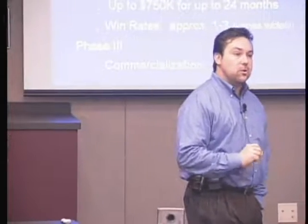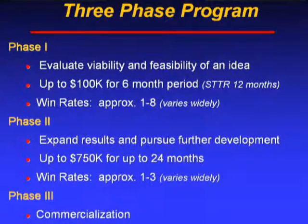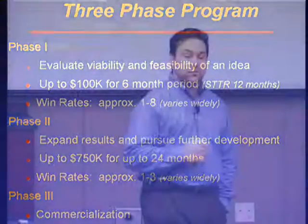Both the SBIR and STTR programs are broken into three phases. Phase one is to carry out a feasibility study, also known as a proof of concept study. Roughly $100,000 and six months of time are provided to carry it out; STTR provides roughly 12 months. Win rates for a phase one SBIR or STTR are roughly 1 in 8 to 1 in 10 — about a 10 to 14% win rate. If you've been successful in proving feasibility, you move on to phase two.